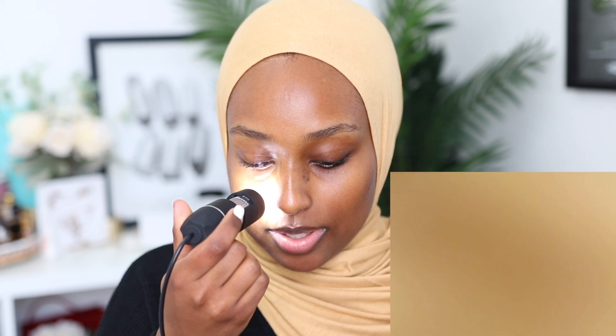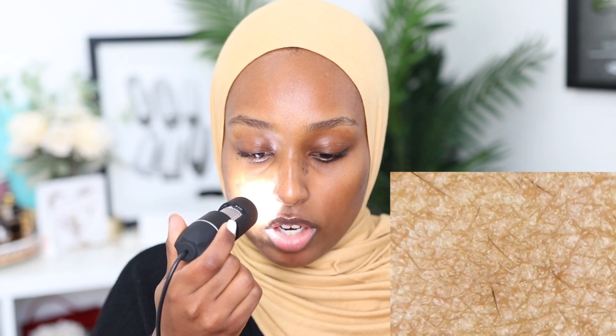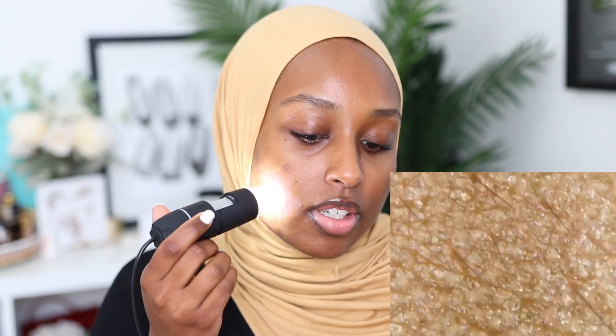Okay, so I'm just going to work in this area first and see what happens. Oh my god, this is so weird. Also, I have a lot of peach fuzz on my face, so you guys will probably see all those hairs. Yeah, you can definitely see all those hairs — I have a lot of peach fuzz down here.